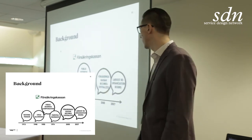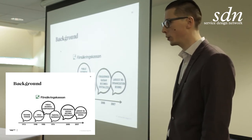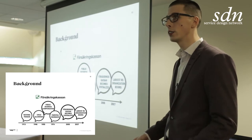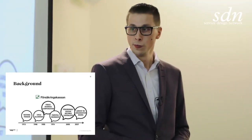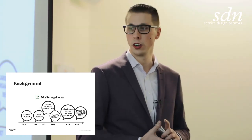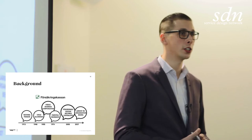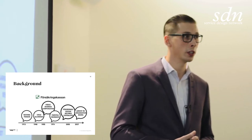More recently, in 2005, Försäkringskassan became centralized — instead of being in different regions of Sweden, they became one central agency. And in 2007, they started the largest reorganization ever in Swedish public history.